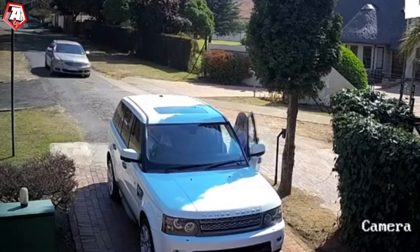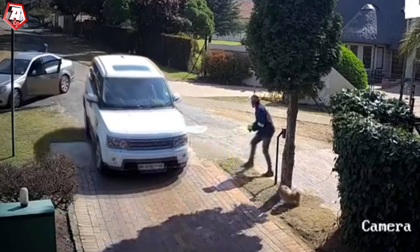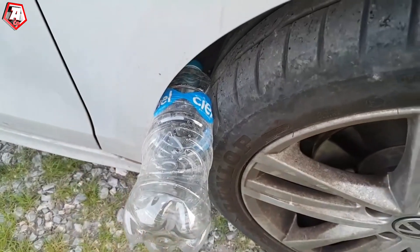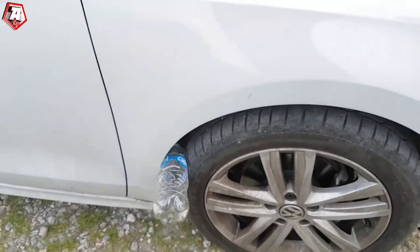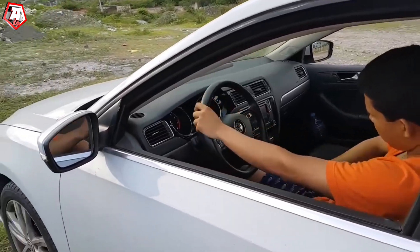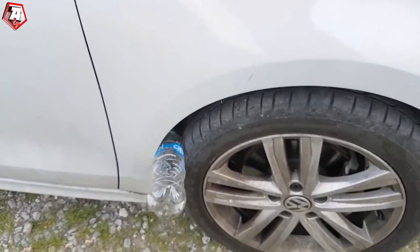Not only do thieves use advanced technologies to steal cars, they also have a simple trick up their sleeve. It's a plastic bottle trick which is gaining popularity among car robbers worldwide. As explained by the police, this method is as simple as ABC. The hijacker puts an empty plastic bottle between the front wheel and the body of the car so that it gets clamped.